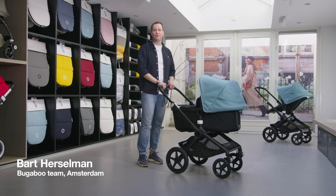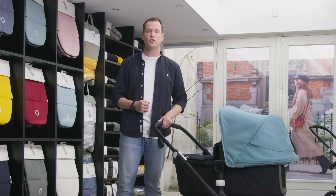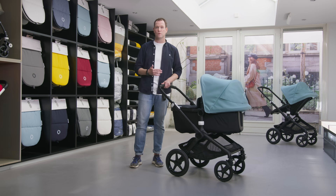Hi, I'm Bart and for four years I've been responsible for Bugaboo sales in the Netherlands. In this video we will try to explain everything about the new Bugaboo Fox 2. It's the successor of the Bugaboo Fox launched in 2018, and with this new version we try to use all the knowledge we have about parents' needs. Let's start by explaining the differences.